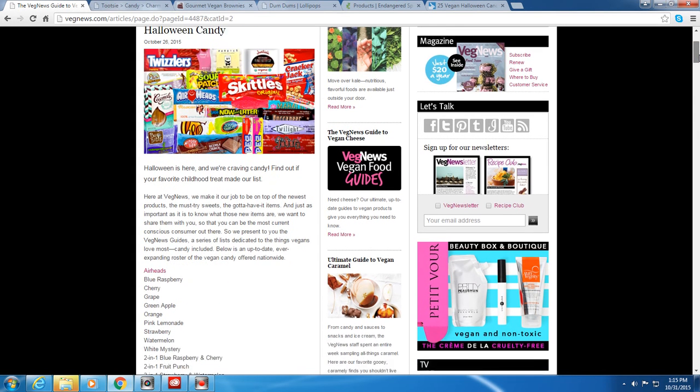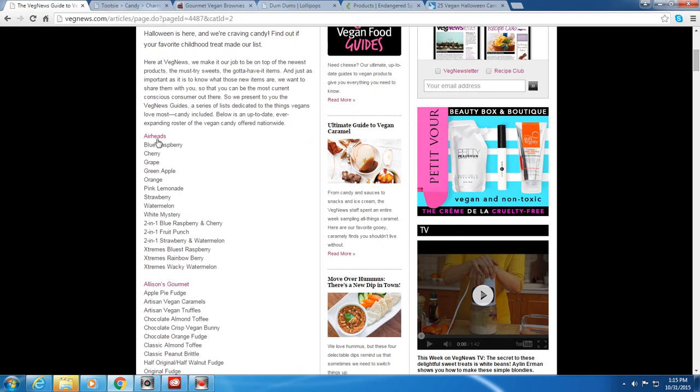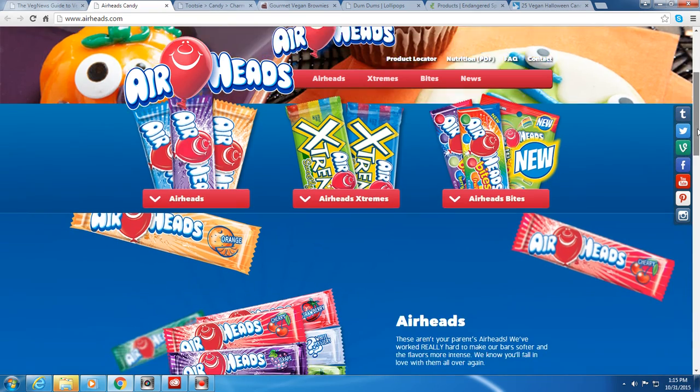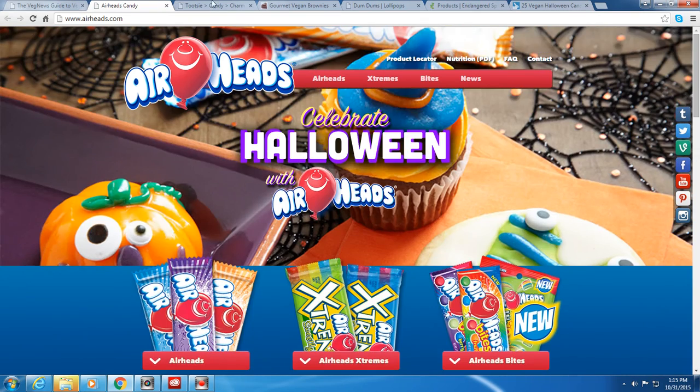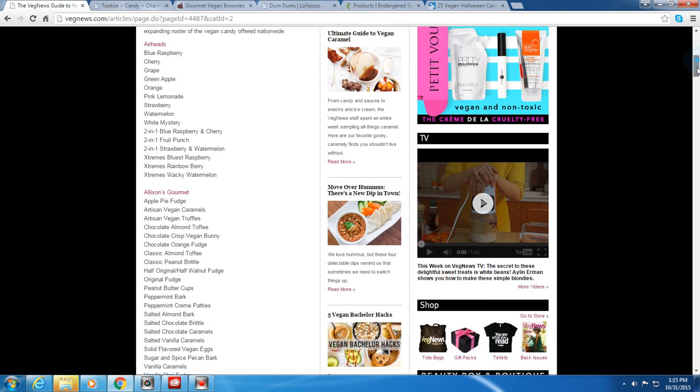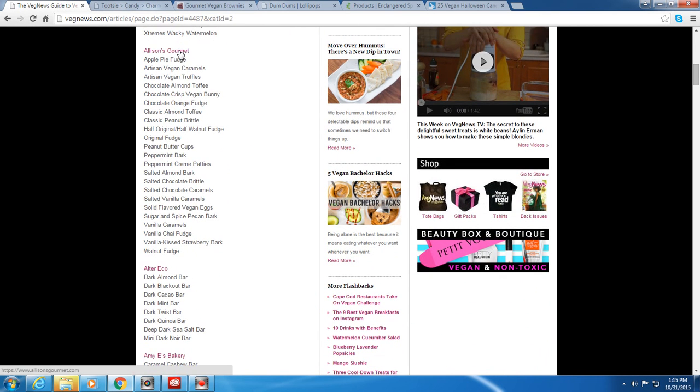VegNews also shows the Airheads we mentioned and confirms all the flavors appear to be vegan. They also highlight other companies that offer vegan treats.